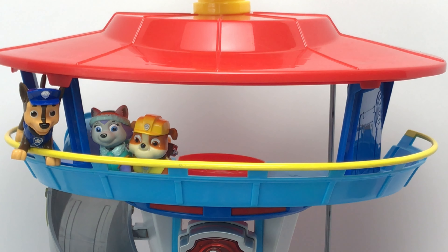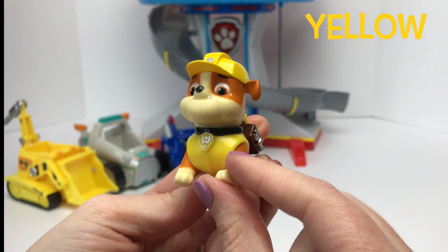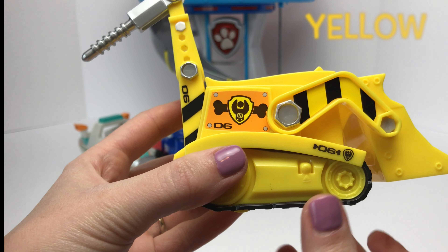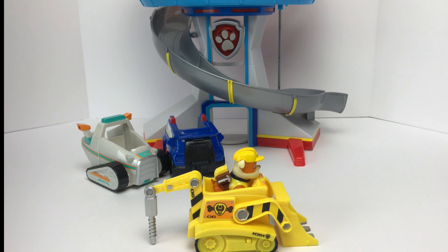Alright Rubble, you're up next! Come on down! Rubble is our construction pup, and he wears the color yellow. Can you guys help me find a yellow vehicle? What about this one? This one is the color yellow, and it looks like it's a construction vehicle. It's a match! Rubble on the double!